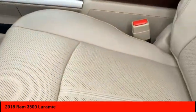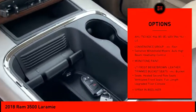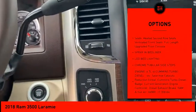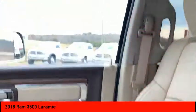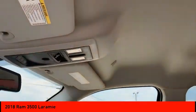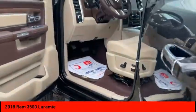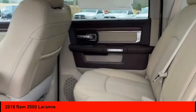Here are some of this vehicle's great options: backup camera, remote engine start, keyless entry, tow hitch, power passenger seat, steering wheel audio controls, anti-lock braking system, stability control, traction control, and Bluetooth. This vehicle offers reliability and good looks at a great price, so come in and take a test drive today.